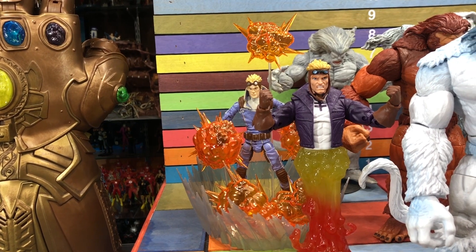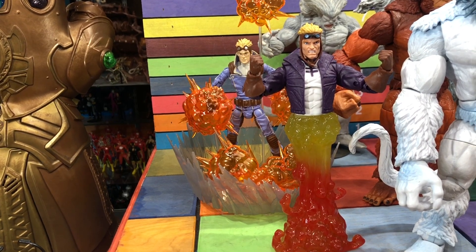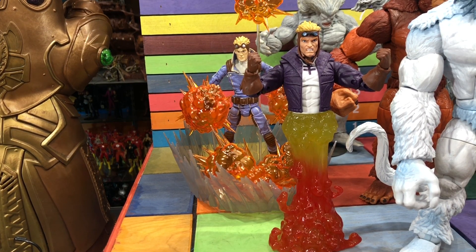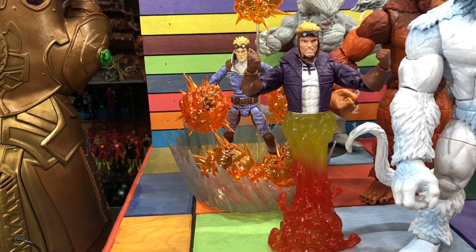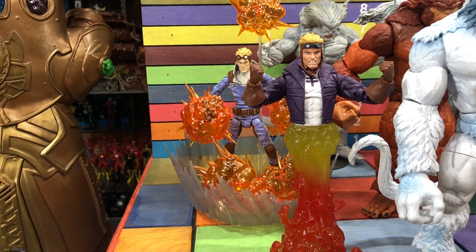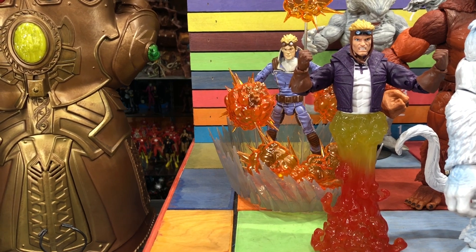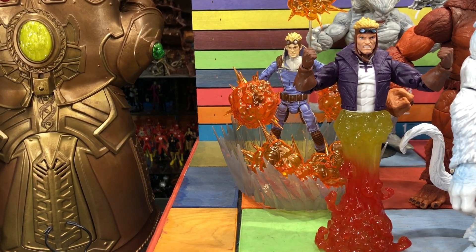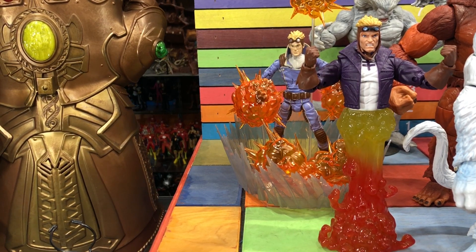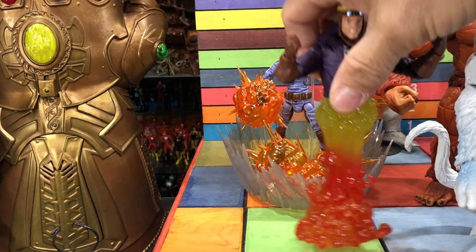My favorite figure in the set is this Cannonball. I know when this came out a lot of you were asking where the replacement legs are — but they did something as cool as an explosion for legs, and I love that. A lot of new collectors are lazy and cheap and don't want to go on eBay, just hoping figures get remade — and they did remake Cannonball with legs, so if you wanted a Cannonball with legs, he's sitting right behind him.